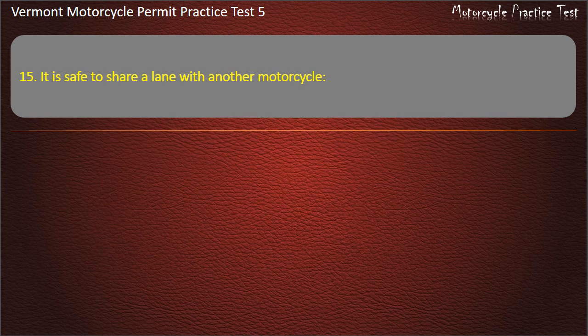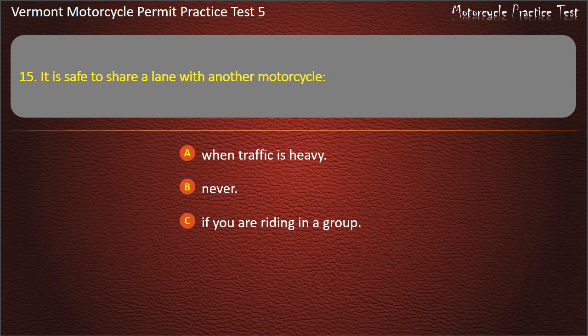Question 15. It is safe to share a lane with another motorcycle: When traffic is heavy. Never. If you are riding in a group. When you are riding with a new rider. Answer: Never.